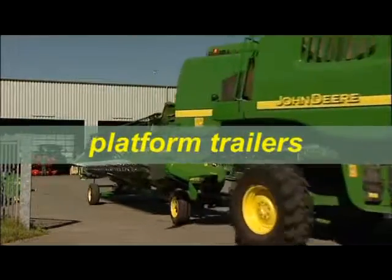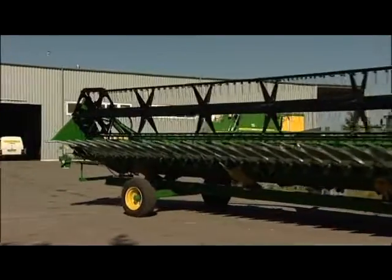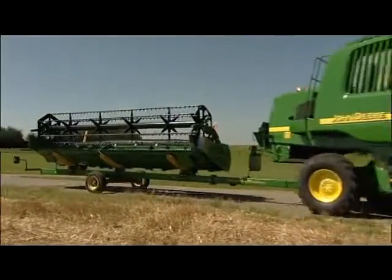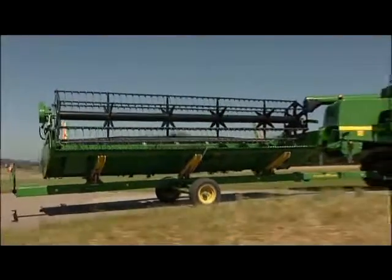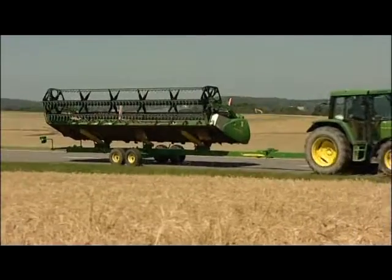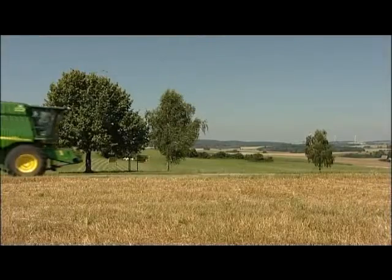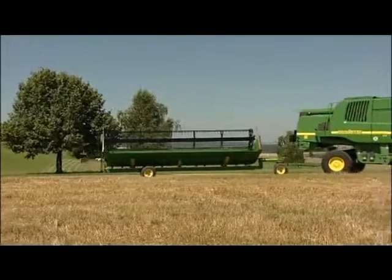Zurn also provides a complete range of cutting platform transporters for many combine brands. The models 100, 200 and 300 are single axle versions for the different cutting widths and are available with or without handbrake or overrun brake. The model 400T with tandem axle has a superior running smoothness and is well suited for long transport distances. The model 500 with two axles is the right transporter for large cutting platforms.